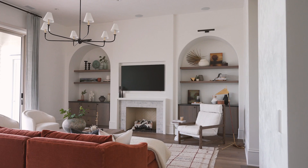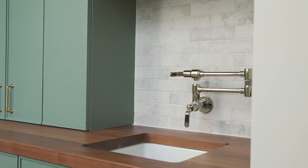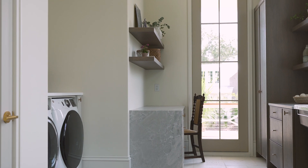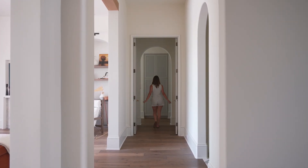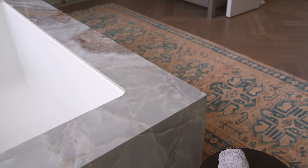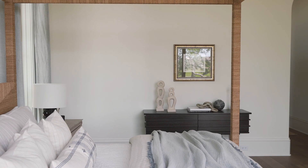While this home is new construction, the architecture inspired us to approach the home with the charm and whimsy of a more established home that had existed for many years. We really wanted this to be a legacy home with a sense of timelessness.